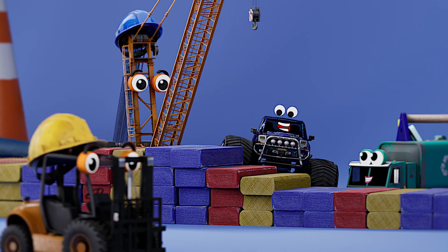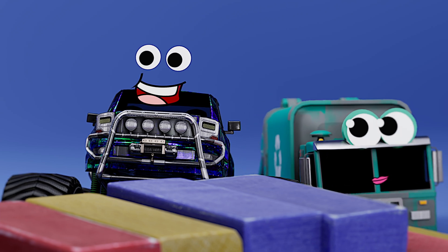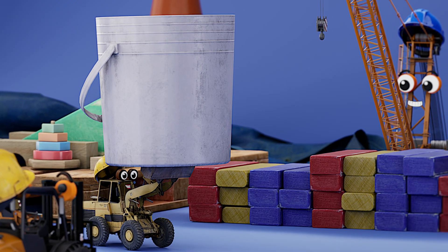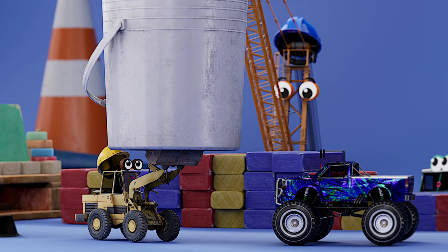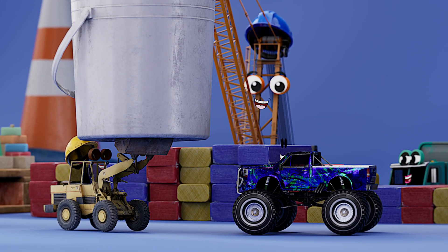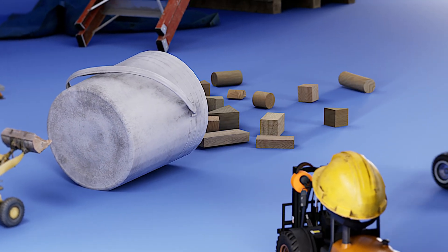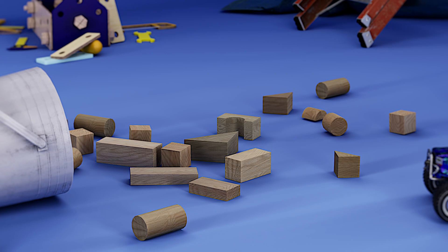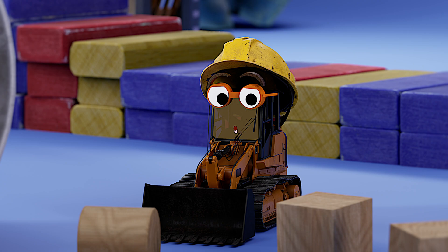Yeah, this is really coming together nicely. Oh, and it keeps getting better — here comes loader. Delivery! Hey, front loader, it's good to see you. You can pour that out anywhere you'd like. Anywhere like here? Whoa. Looks like this loader is bringing a lot of blocks for my dad to jump over. You all brought a bunch of cool blocks. We did, check it out.